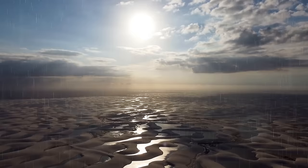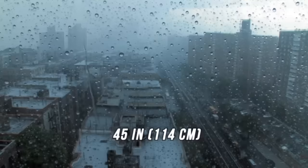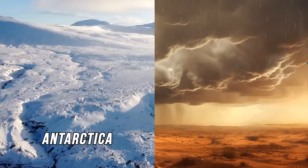If an area gets little or no rain, it's considered a desert. The Sahara certainly fits the bill — its average annual rainfall is just 3 inches, compared to nearly 45 inches a year in New York. When we look at precipitation, this sandy desert is only the third largest in the world. Number one and two are Antarctica and the Arctic.